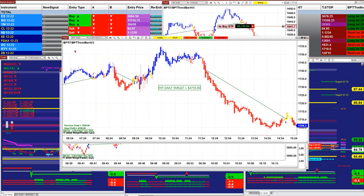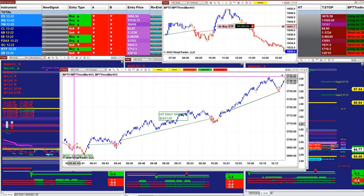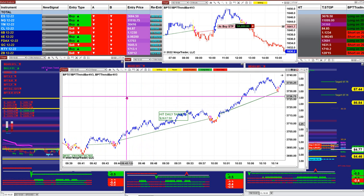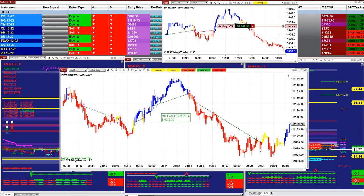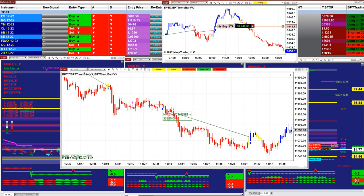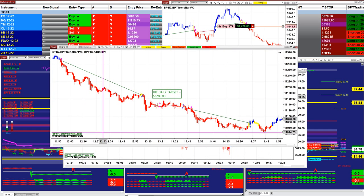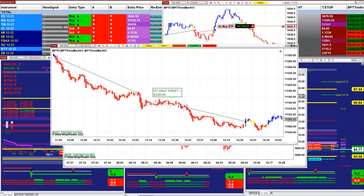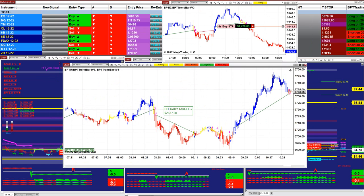This is the BBT strategy, five minutes scalping. TI7 auto trade: 4,755. This is beautiful — six range, 2,600. Nasdaq: 2,500. On the BBT TI7: 3,200. One minute: 2,600.